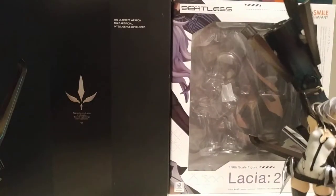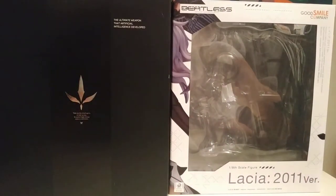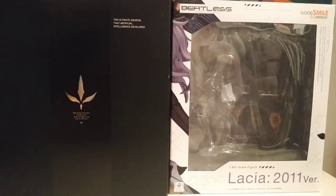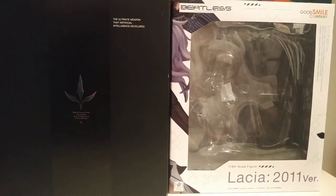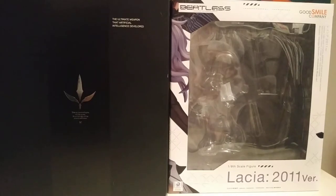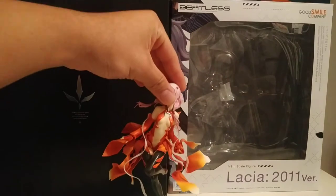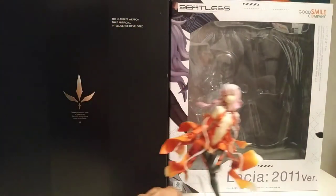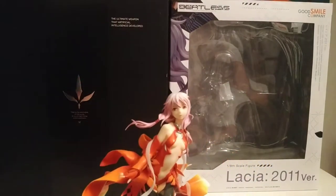I think it's important to check out the box first. A little bit of history: Beatless is an anime created by Red Juice, who is most popularly known for doing the character designs or concept art of Guilty Crown. I actually brought Inori here to do a comparison beside her — her new-age modern sister, I guess — but we'll check that out in full view later.